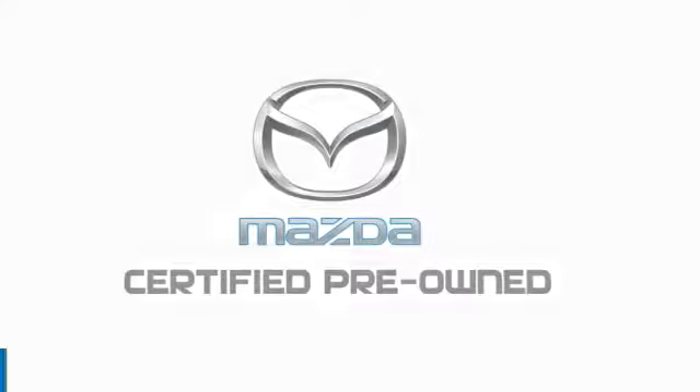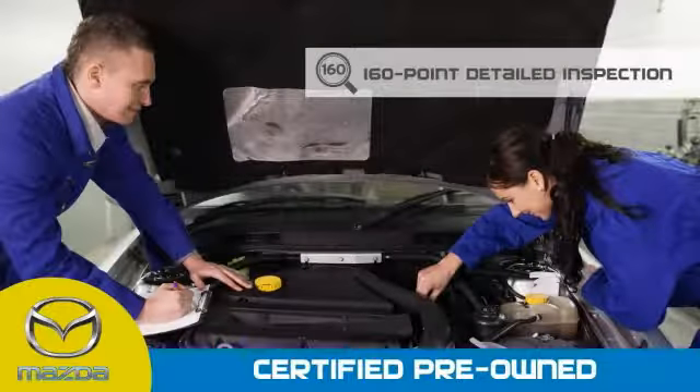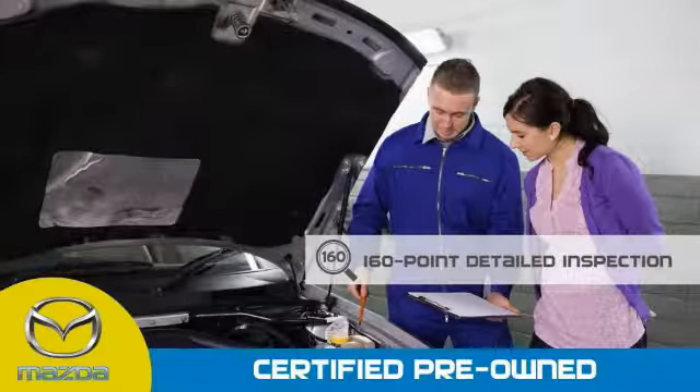Mazda certified pre-owned vehicles provide you the peace of mind and confidence in the vehicle that you're driving. A thorough 160-point detailed inspection conducted by a Mazda certified technician ensures that the vehicle has been properly reviewed.